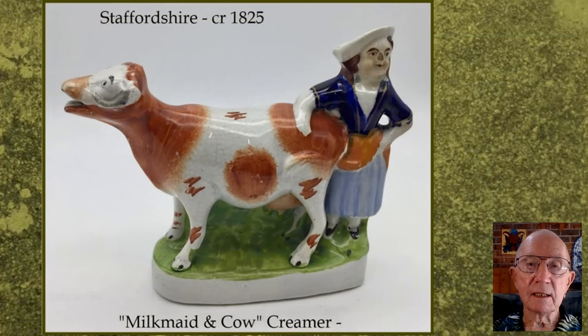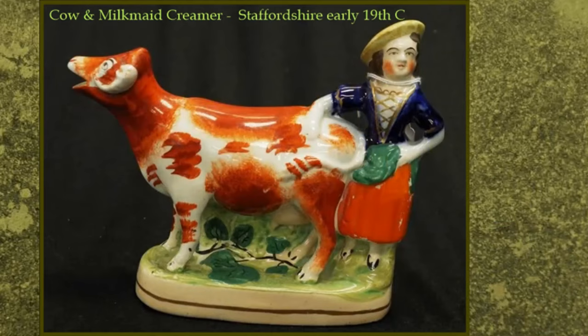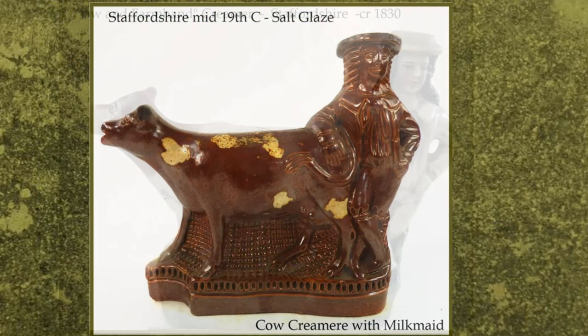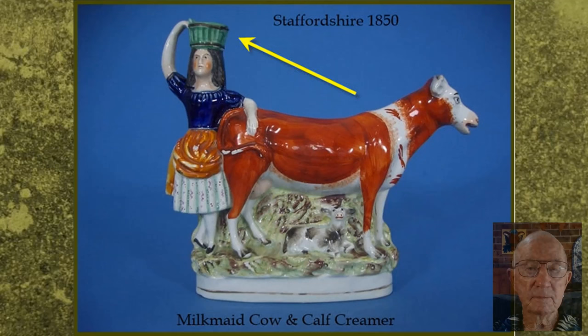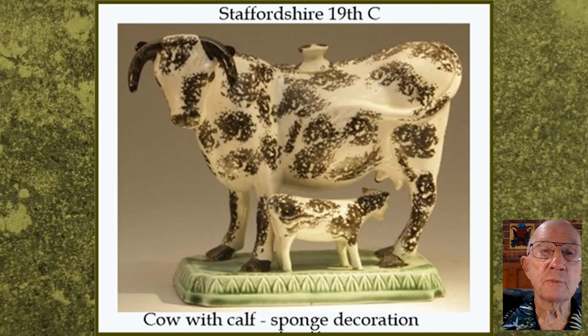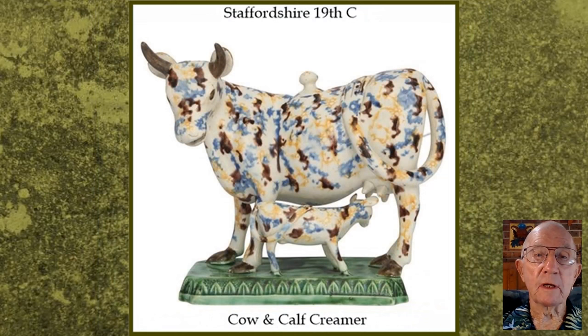And then in a different way the milkmaid was added, like this, and she becomes the handle. Or in this case, the farmhand handle. These creamers have a hole in the top of the head for filling them with cream. And then another idea springs into the mind of the cow creamer creator, and that is to add a calf to the sculpture, like these.